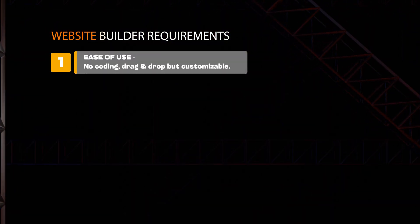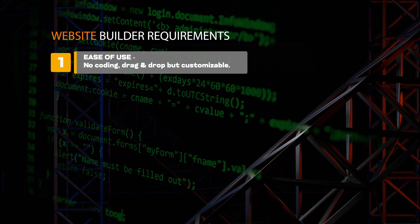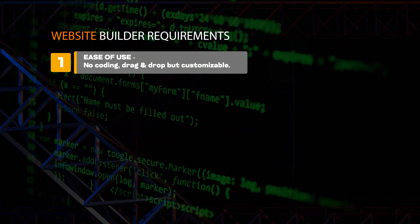The first criteria we're going to be looking for is how easy is it to use. We want drag and drop here, absolutely no code, but we still want it to be highly customizable.